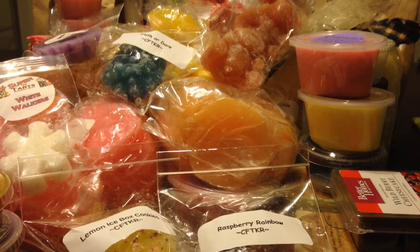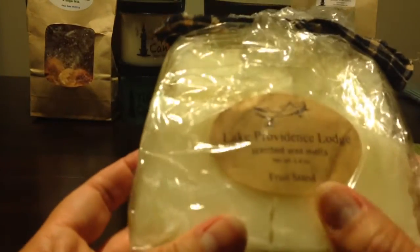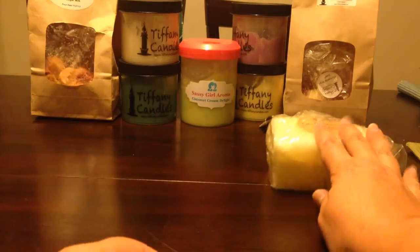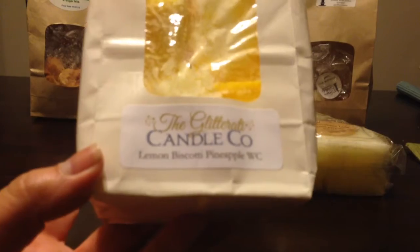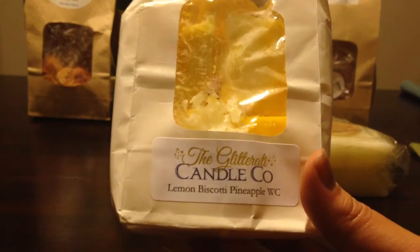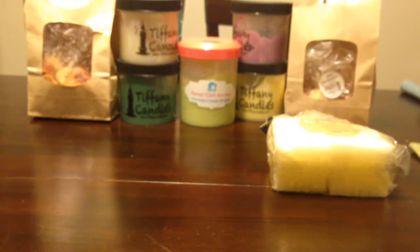Now for the second box. There is this massive thing from Lake Providence — again, it looks like there were maybe a couple squares that were used, but Fruit Stand. I may have to smell this and keep maybe one of the squares because there's so much there. A bag from Glitterati in Lemon Biscotti Pineapple Waffle Cone — I think that's what the WC is. I'm going to smell this really quickly because I love Glitterati. That's pretty good — I may have to steal one of those as well.